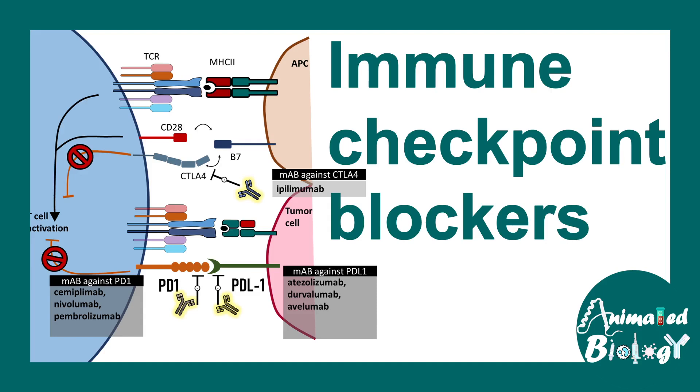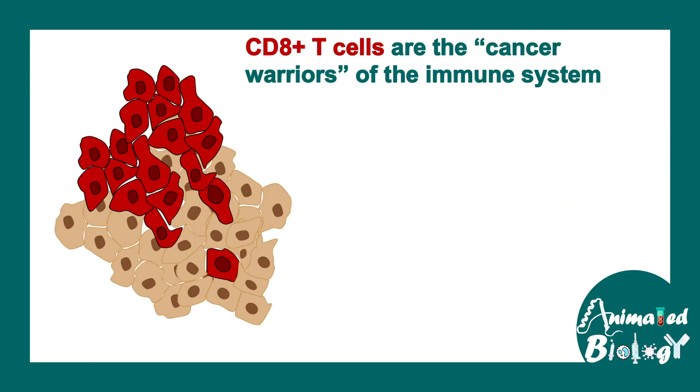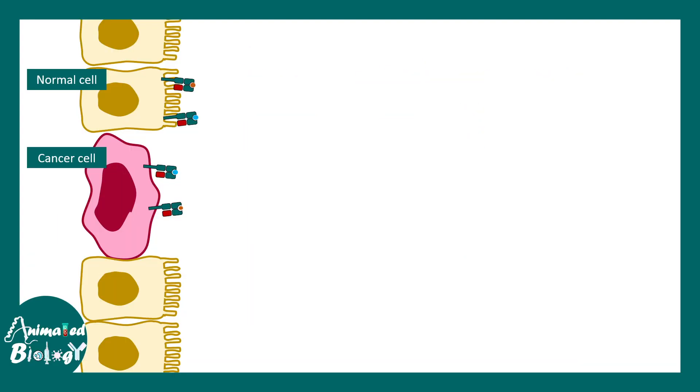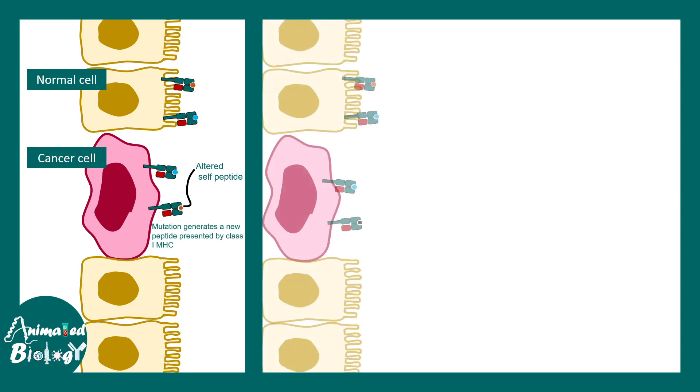In this video we'll talk about immune checkpoint blockers and their promise as cancer therapeutics. Our body fights against cancer with the help of CD8 positive T cells — they are the major cancer warriors of the immune system. Any cancer cell would express several kinds of proteins which are altered self-peptides, and these can be recognized by the CD8 positive T cells.